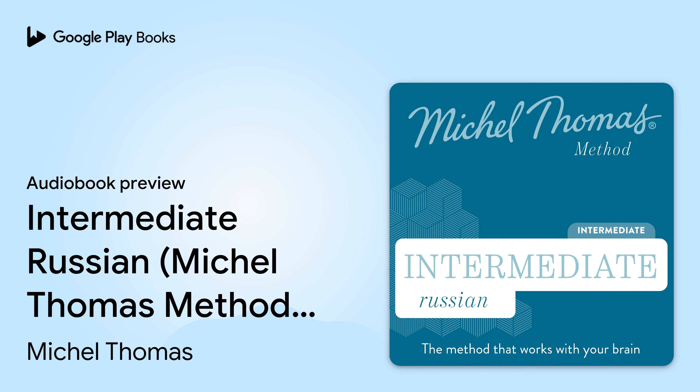Hodder and Stoughton presents Intermediate Russian. Learn Russian with the Michel Thomas method, taught by Natasha Bershadsky. Welcome to your intermediate course with the Michel Thomas method. During this course, you'll build on your knowledge of the language already acquired in the foundation course, and you'll learn to express yourself using an even wider range of structures and vocabulary.